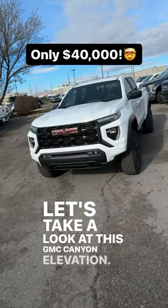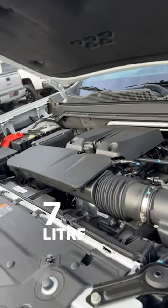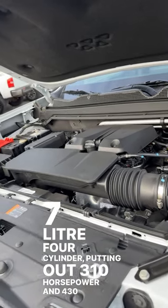Let's take a look at this GMC Canyon Elevation. Powering this is a 2.7 liter four-cylinder, putting out 310 horsepower and 430 pound-feet of torque.